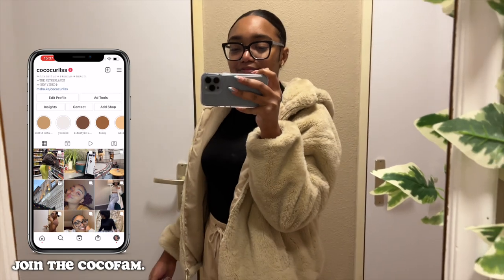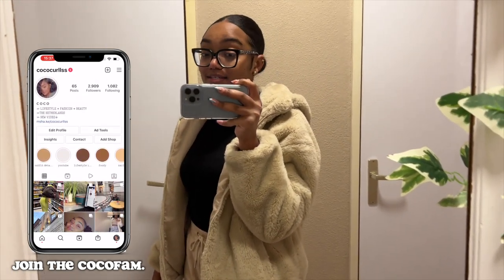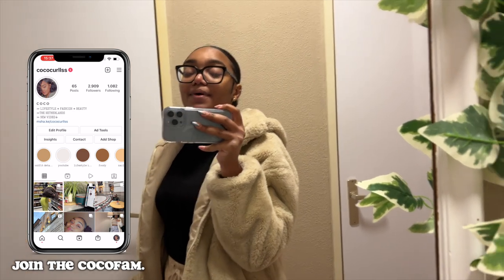Hi, Coco fam. So this is Vlogmas Day 3 — I guess. If it's not 3, then it's 4. But I think this is Day 3. Anyway, ciao.